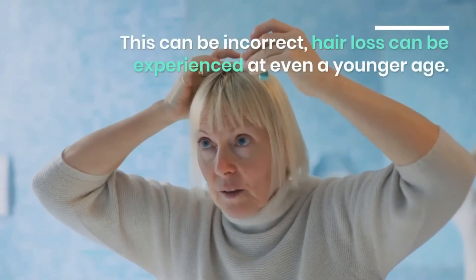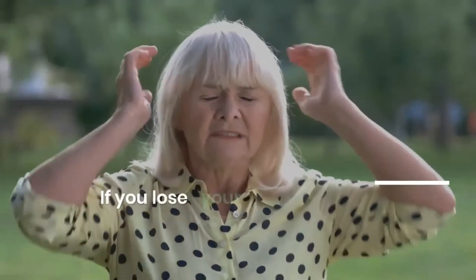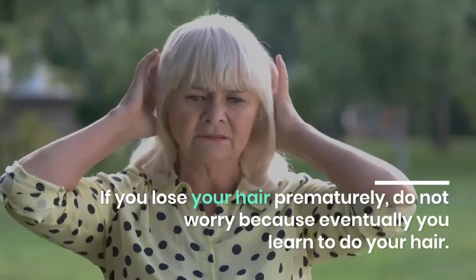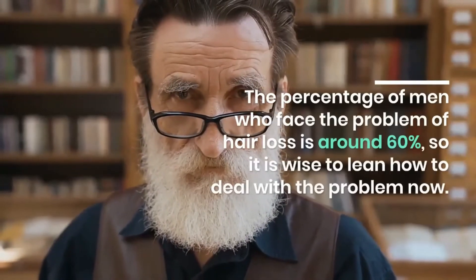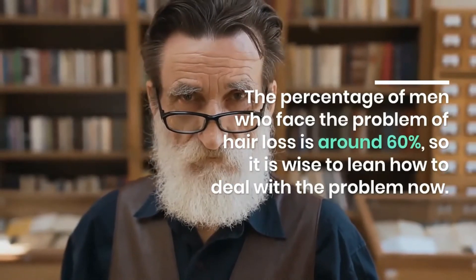Hair loss can be experienced at even a younger age. If you lose your hair prematurely, do not worry — eventually you learn to manage it. The percentage of men who face the problem of hair loss is around 60 percent, so it is wise to learn how to deal with the problem now.